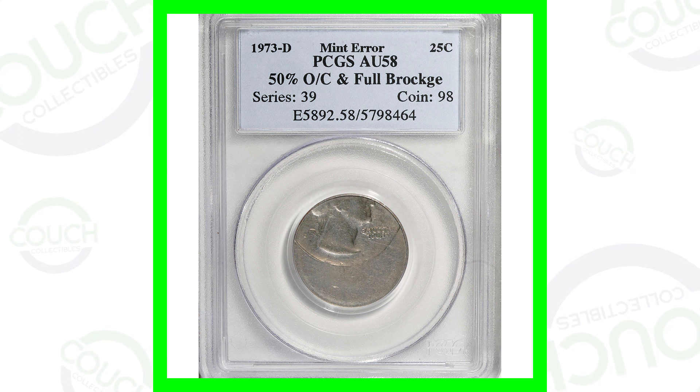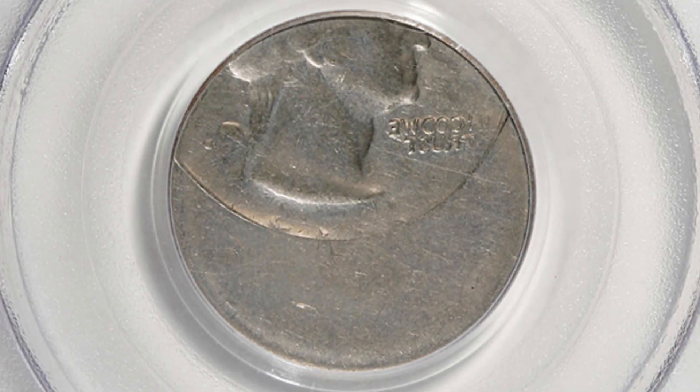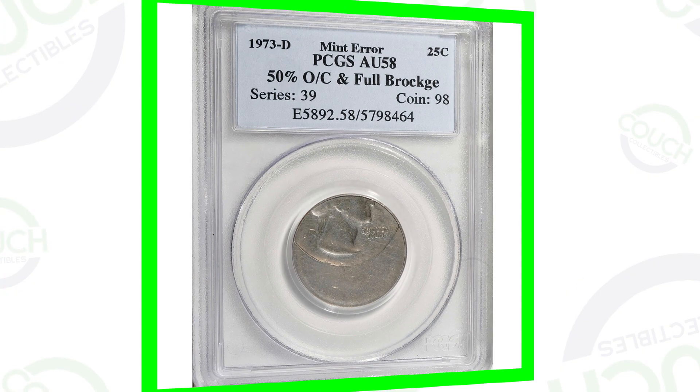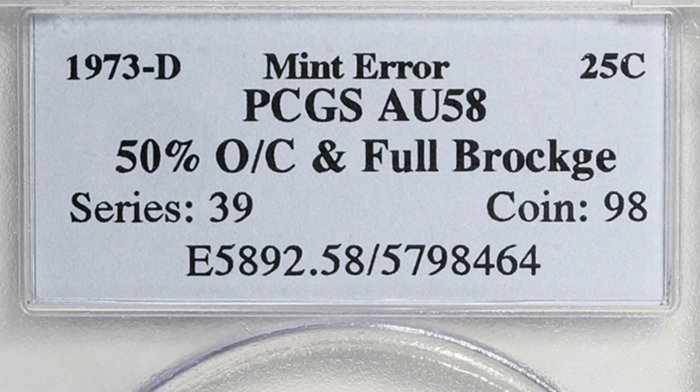Starting off with a 1973 Washington quarter that has not only been struck off center, but it also has a full brockage. We do not see the reverse of this coin — we actually see the Washington quarter obverse design on both sides of the coin, one being backwards, as a result of the mint error. This coin ended up selling for around $690, so nearly $700 for a quarter.